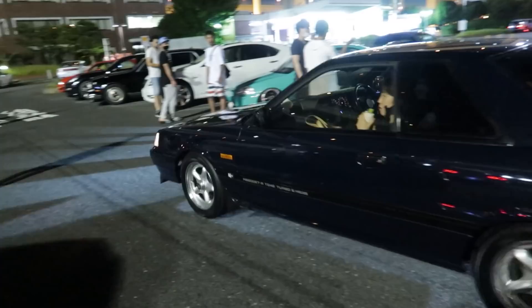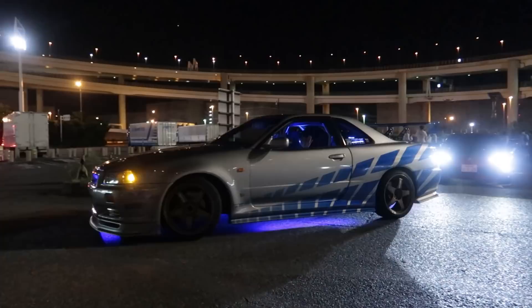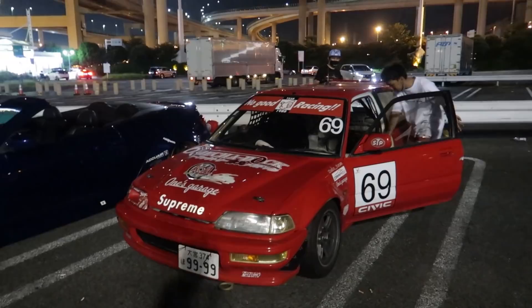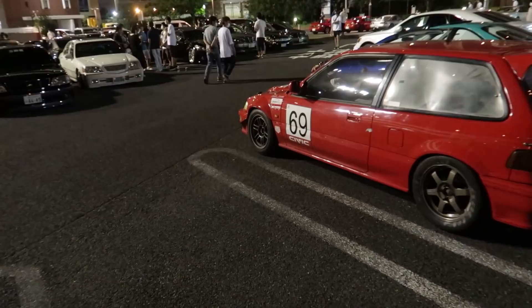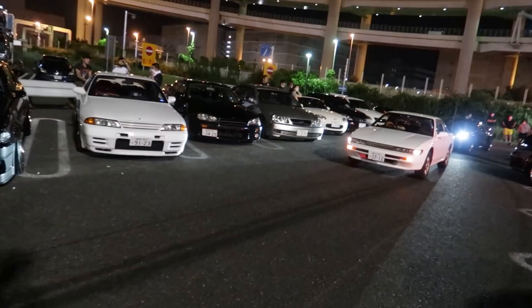R31 GTSR — those things sound beautiful on full song. This thing's so cool — EF Civic, No Good Racing vinyl on it everywhere. This guy's pretty serious about going fast. Everything's stripped down in the rear, there's not even a passenger seat, roll cage, all of that. The rear windows have all been replaced with Lexan. Very cool. Loving the TE's on the rear and the RPF1's on the front.